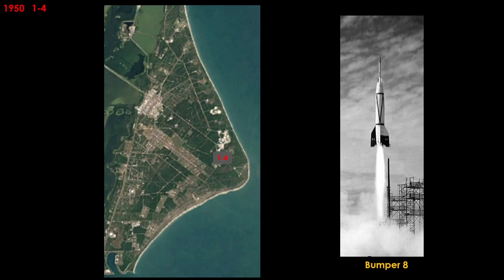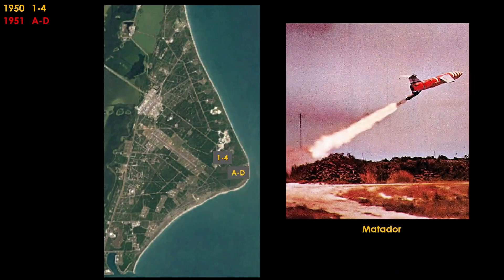We start in 1950 with launch pads 1 through 4, launching the Bumper 8 — a German V-2 rocket with a WAC Corporal 2nd stage on top. Moving on to 1951, we have the launch of Matador, a surface-to-surface cruise missile with a nuclear payload, launched from launch complexes A through D.